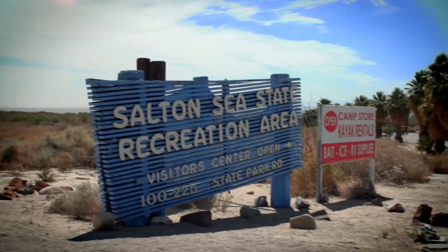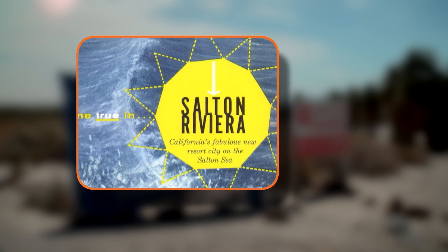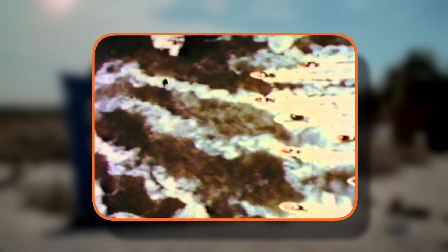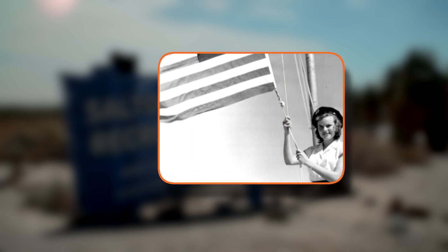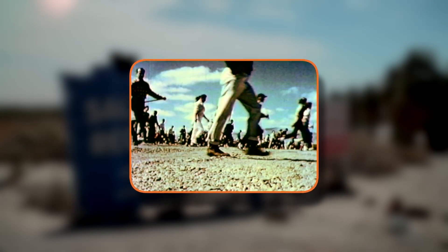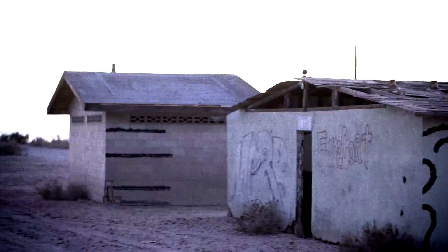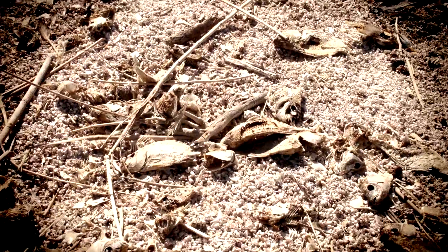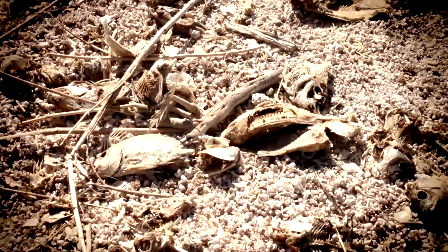In the 1950s and 60s, the Salton Sea was promoted as the Riviera of California, and hundreds of thousands flocked to its warm shores. It was popular with Hollywood icons, and its tourism frequently exceeded other popular parks like Yosemite. Today, the sea is forgotten and drying up. Without proper restoration, its decline will affect millions.